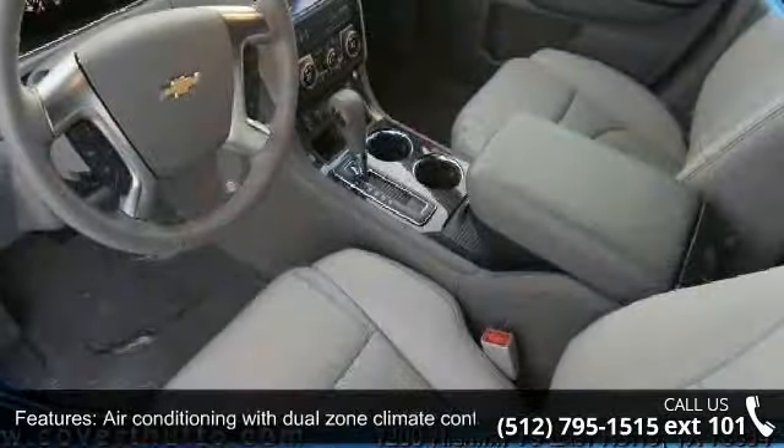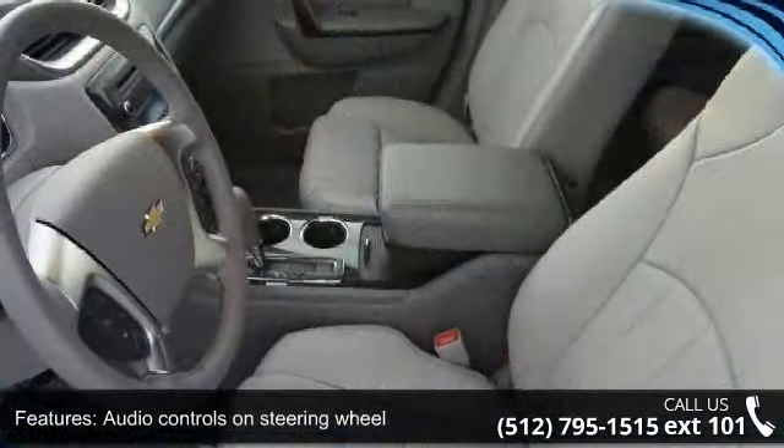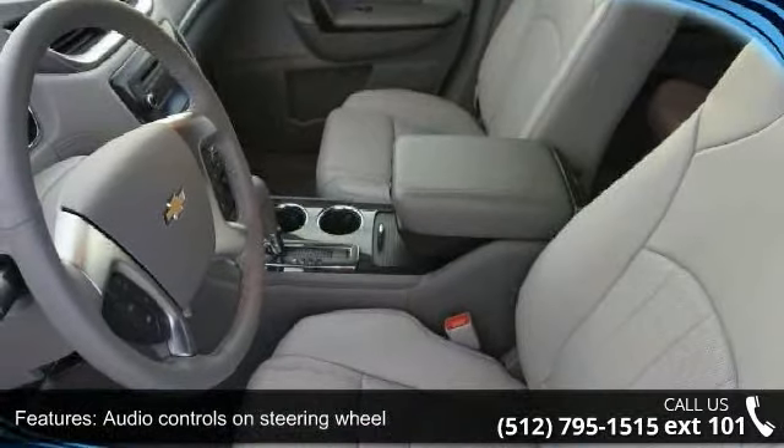Bluetooth, clock, and radio display and compass. Low mileage is an important factor in your purchase and this vehicle delivers a low odometer reading.